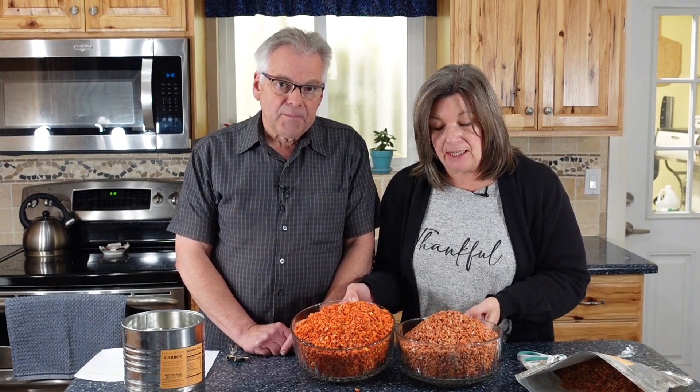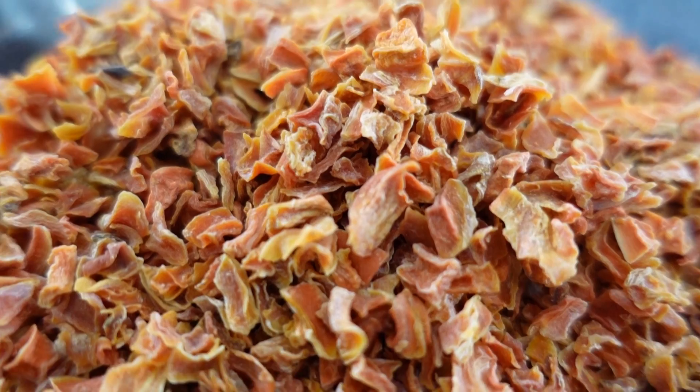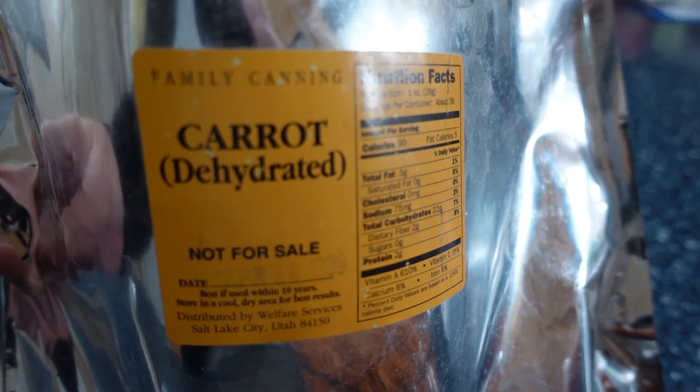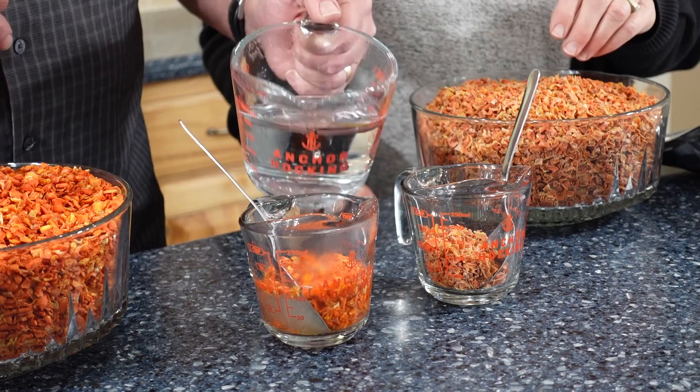Looking at the coloring, you can see that the one in the mylar bag has aged more. It's still edible — it doesn't have an off smell — but we probably should taste these. Looking closer while he was heating up the water...